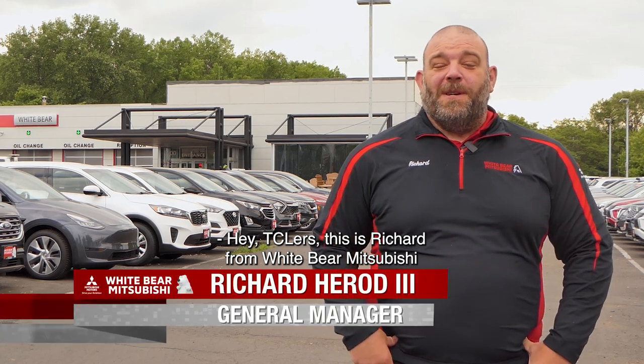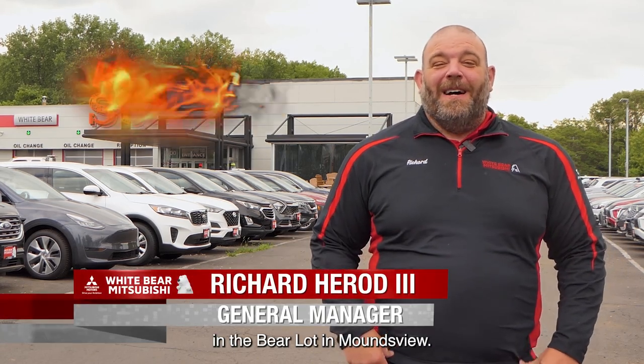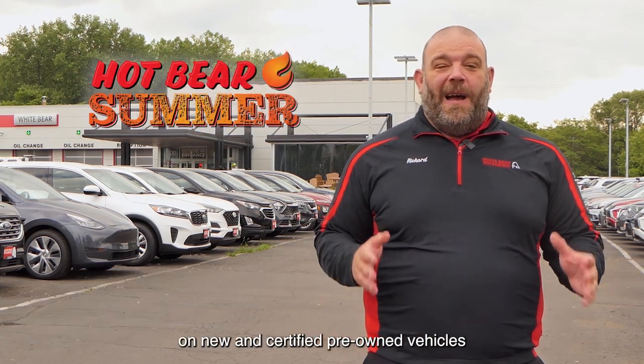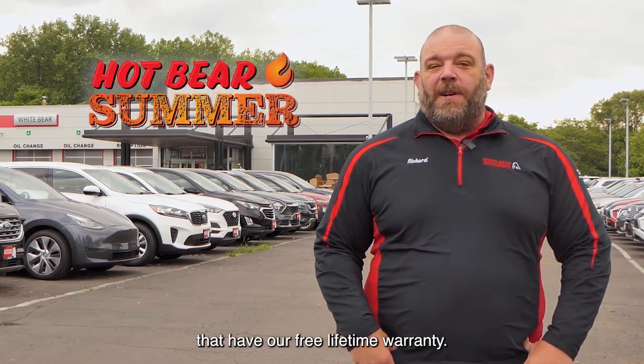Hey TCRs, this is Richard from White Bear Mitsubishi and the Bear Lot in Moundsview. It's Hot Bear Summer right now. We have amazing deals on new and certified pre-owned vehicles that have a free lifetime warranty.